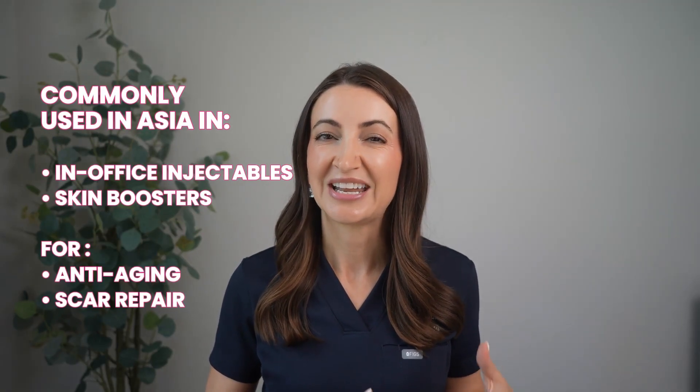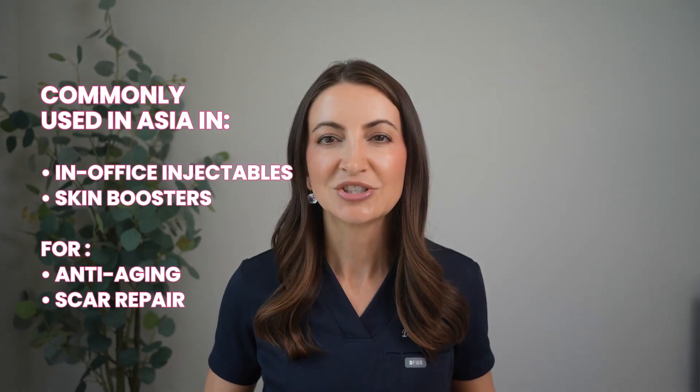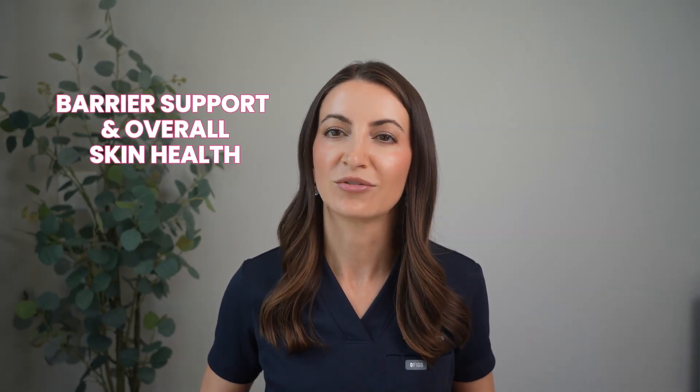PDRN was actually first used in medicine for things like wound healing, burns, and tissue regeneration. Afterwards it made its way into dermatology clinics and now into K-beauty skincare products. It's most commonly used in in-office injectables and skin boosters in Asia for anti-aging and scar repair. In skincare products the concentrations are lower, but the same principles apply, making it a really exciting ingredient for barrier support and overall skin health.